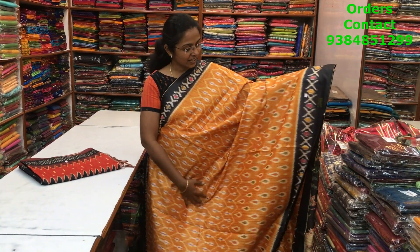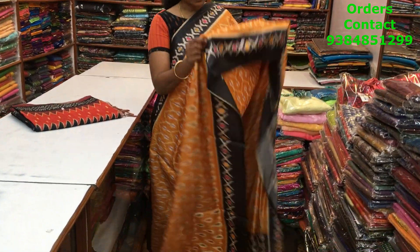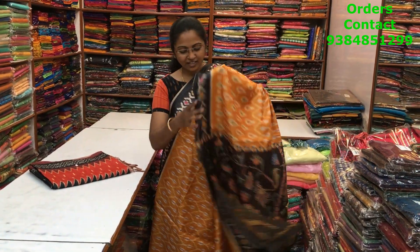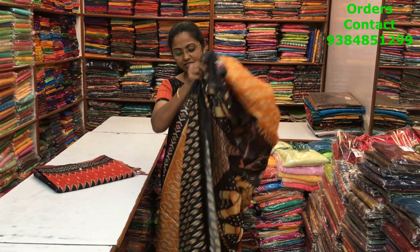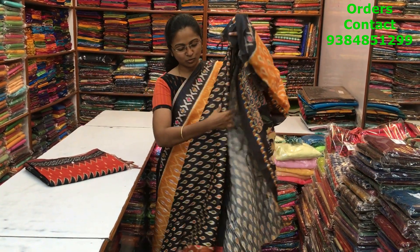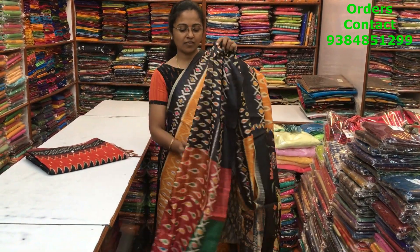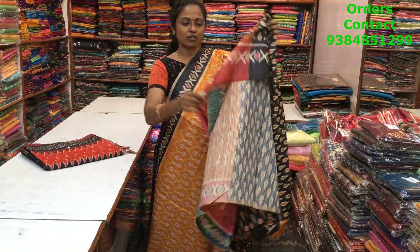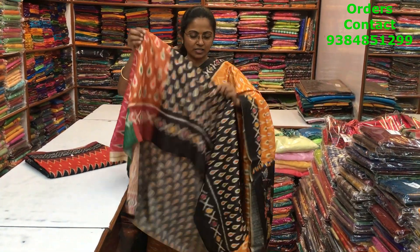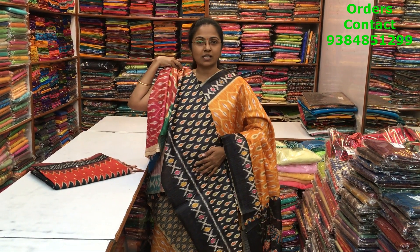Very beautiful matka silk saree with lovely ikat pattern in mustard shade and black color combination on the borders — very very classy pattern, beautiful design. The pallu of the saree is this with beautiful kalamkari design, and the blouse is a very big blouse where you can use it any way — either stitch this or use it for the sleeves as well. The price of this saree is 1280.